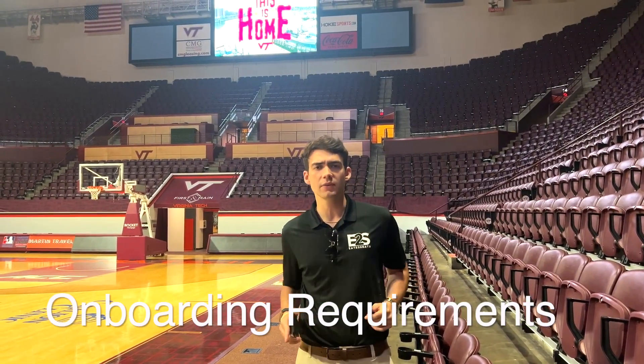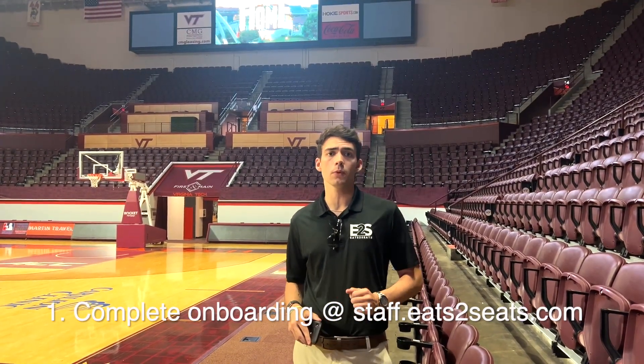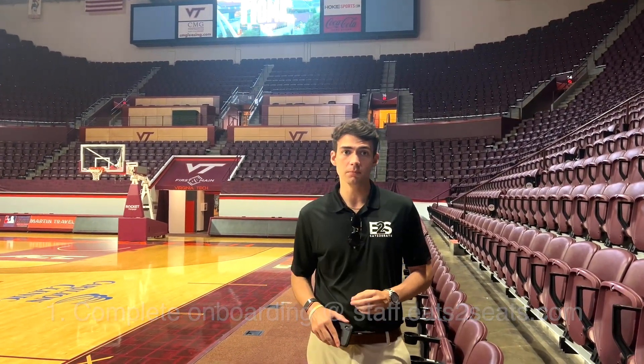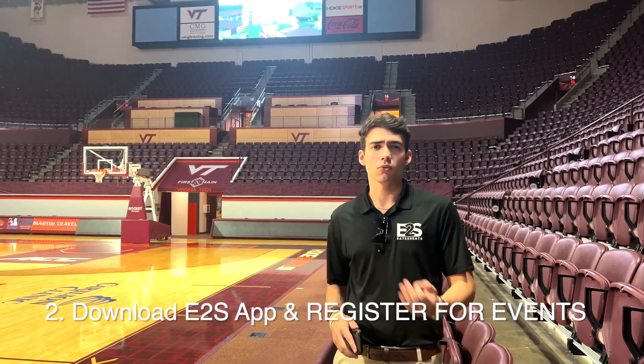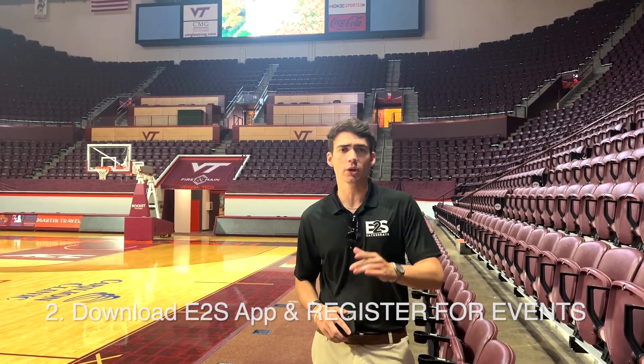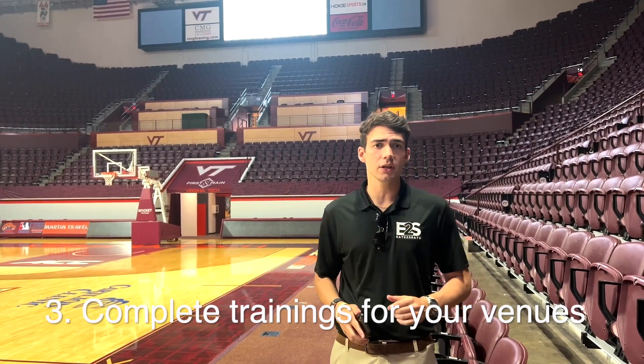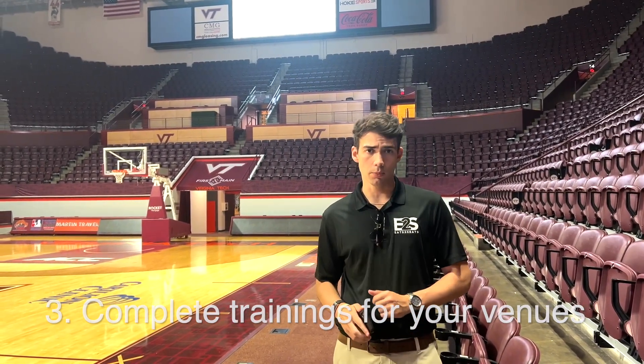Next, let's review what you need to have done before coming on site. Number one, complete all of your onboarding paperwork at staff.EatsToSeats.com. Number two, download the Eats to Seats staff app on your phone and start registering for events through the app, because that's the only way we're going to know that you want to come work on site. Number three, make sure you've finished all of the staff trainings for the venues that you selected during onboarding.